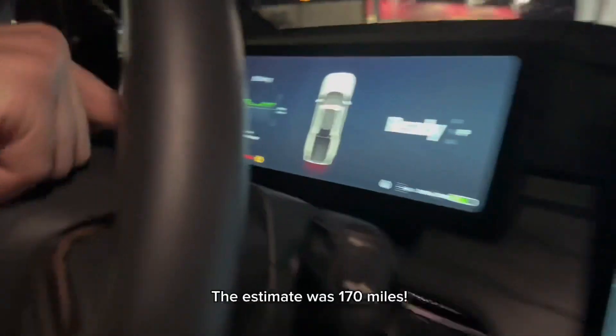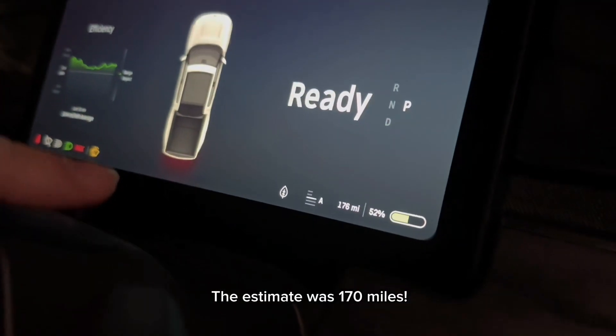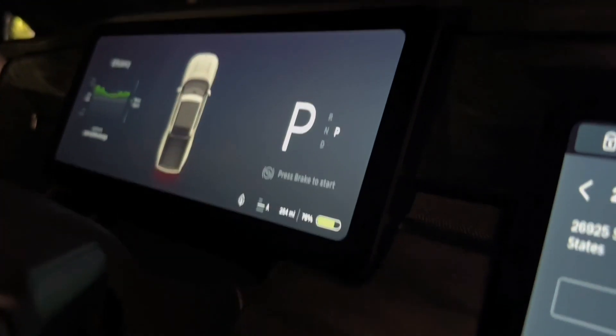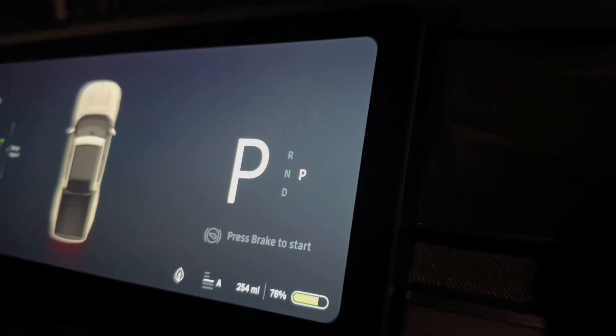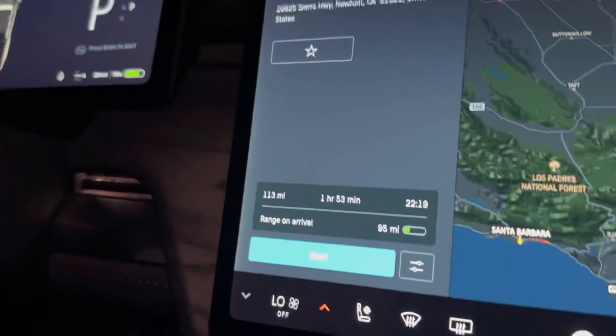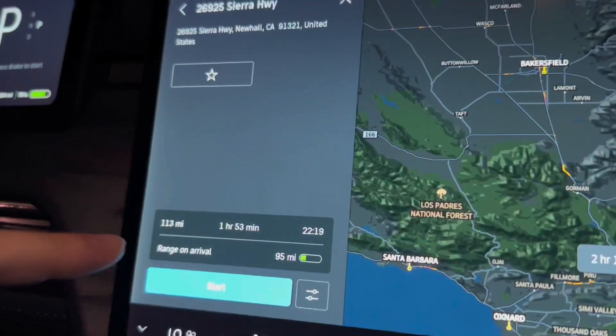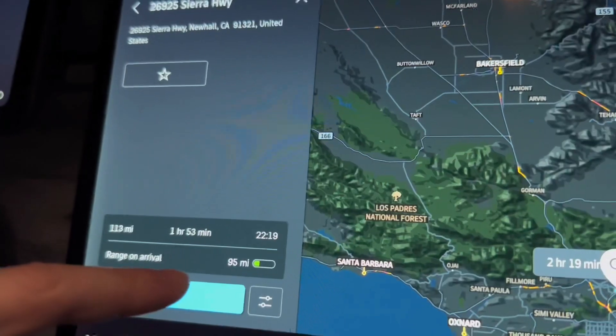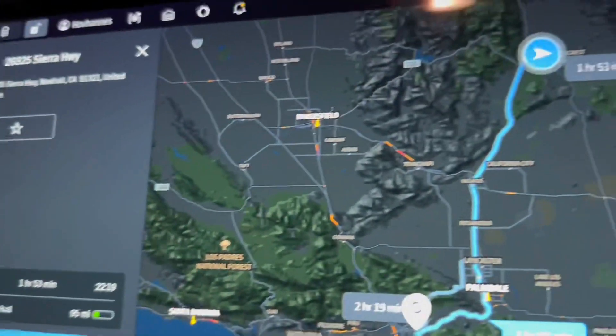We just got to the Rivian Adventure Network charger in Inyokern, California, and we have 176 miles of range left at 52% battery. We charged up here and we're now at 254 miles of range at 76% battery. It says we'll get to our destination near Los Angeles — 113 miles away — with 95 miles of range left when we get there.